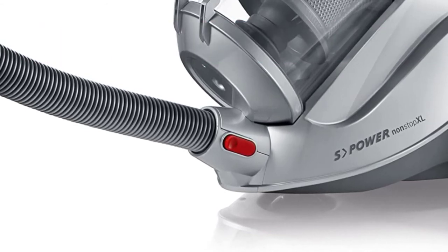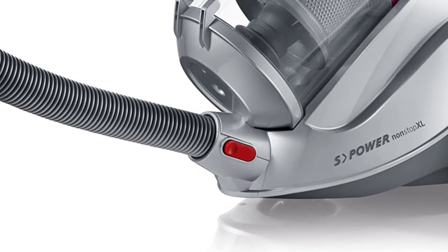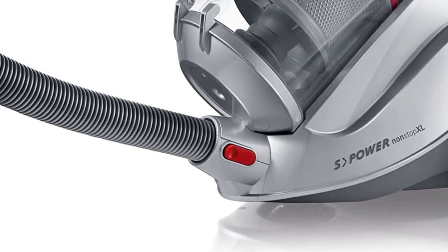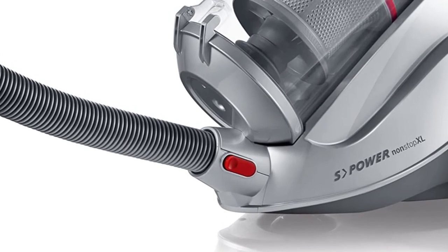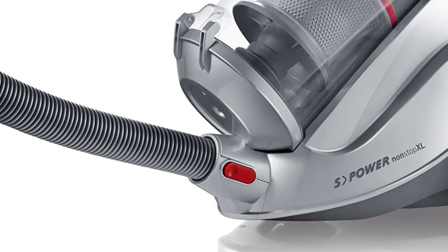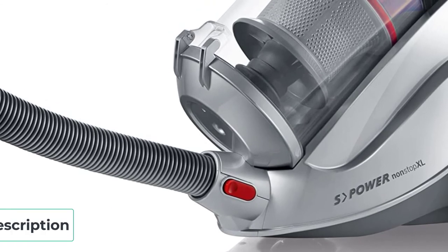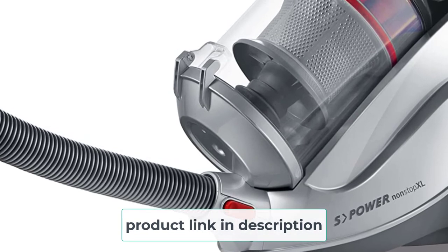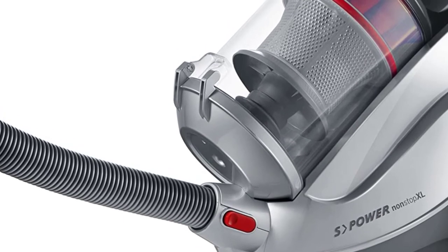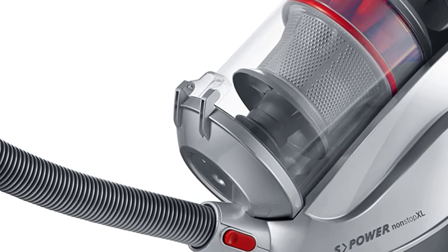At number five: the Severin MY 7115 vacuum cleaner. Severin may have created the ideal bagless canister vacuum for allergy sufferers — it comes with a professional HEPA filter that thoroughly cleans the air before it exits, so no more sneezing after cleaning. Being bagless also saves you money in the long run. The package is complete, including a nozzle for all hard floor types, plus additional nozzles for furniture, crevices, and upholstery.